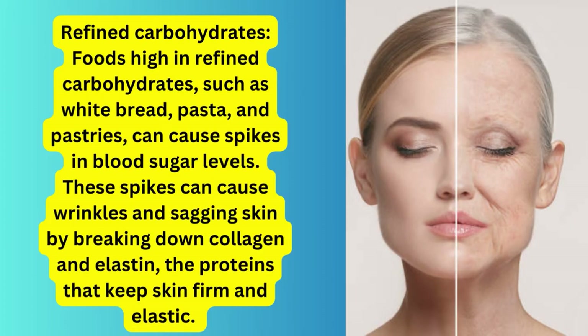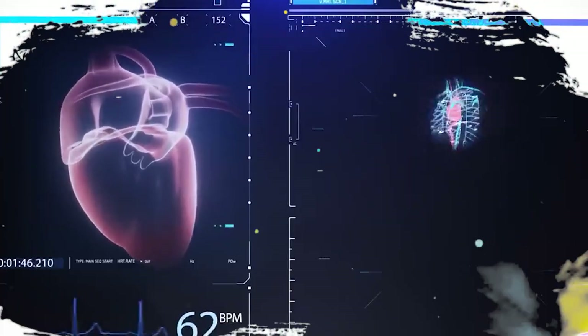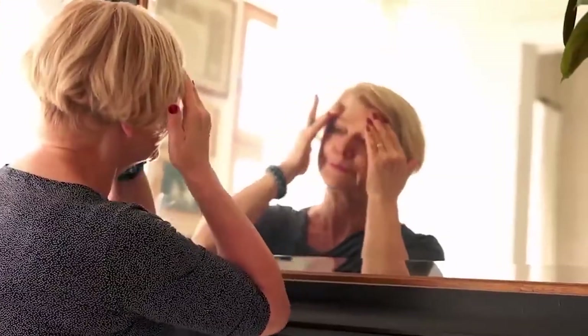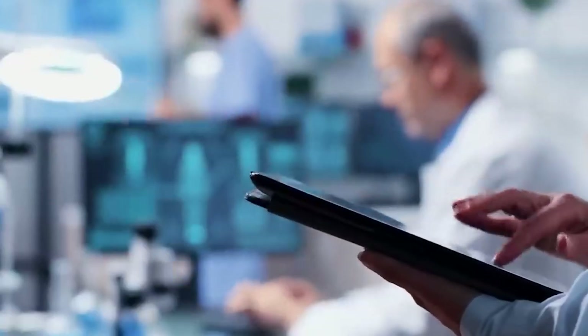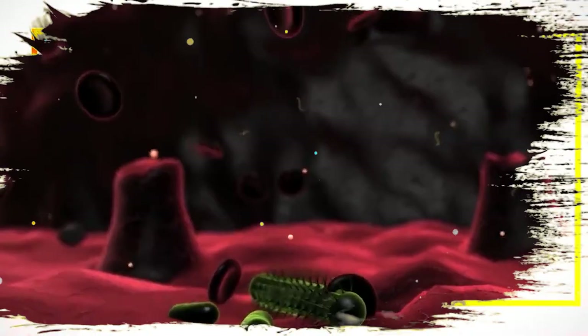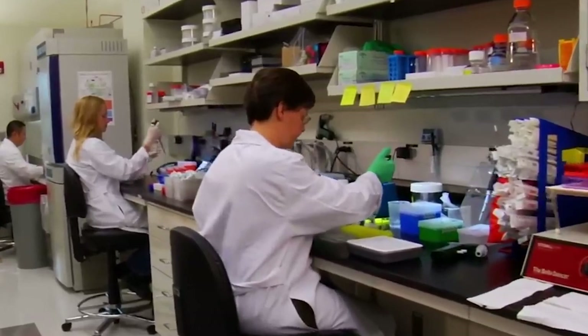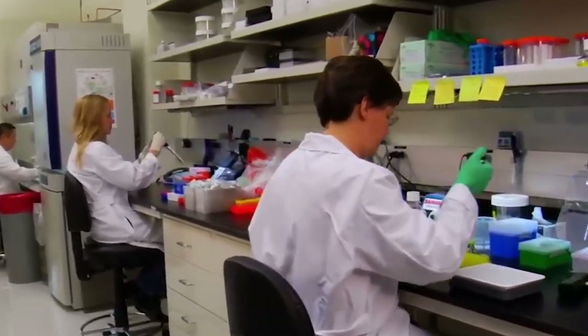Fourth, refined carbohydrates. Foods high in refined carbohydrates such as white bread, pasta, and pastries can cause spikes in blood sugar levels. These spikes can cause wrinkles and sagging skin by breaking down collagen and elastin, the proteins that keep skin firm and elastic. To avoid this, try to limit your intake of refined carbohydrates.